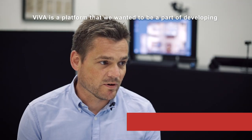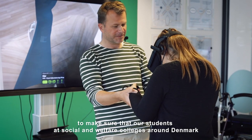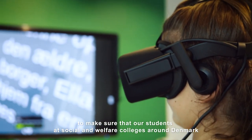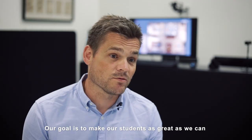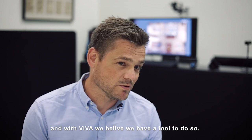Viva is a platform we wanted to be part of developing to make sure that our students at social and welfare colleges around Denmark have the most quality education we can give them. Our goal is to make our students as great as we can, and with Viva we believe we have a tool to do so.